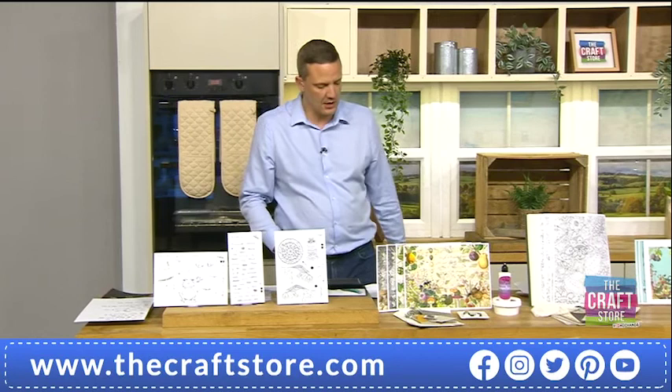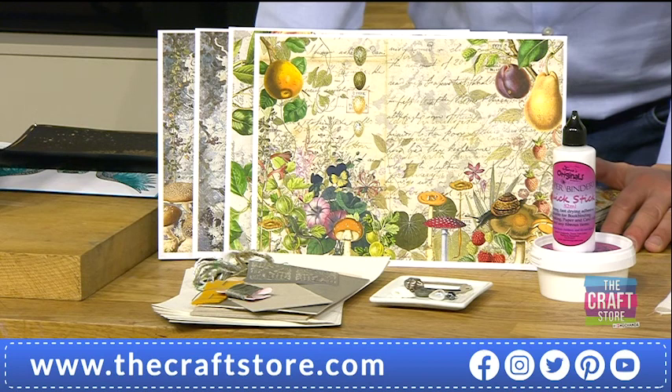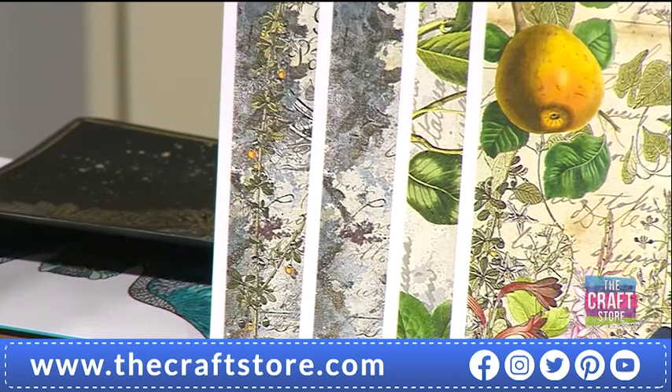That's the A5 stamp set, the Midnight Traveller, £15.99, new today. Moving on, we've got an A6 book kit here. We've only got one option left of this — that's the silver. The gold's gone. We've still got the silver, but it's also limited stock, so you will have to get your skates on for this one.